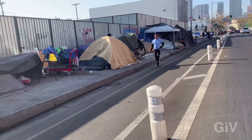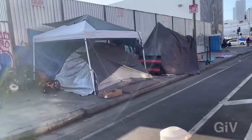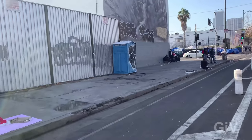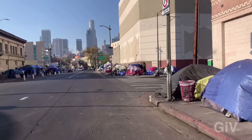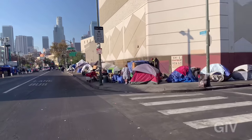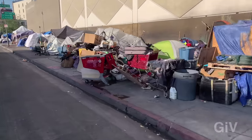They used to power wash all the sidewalks, but ever since COVID they're not doing it regularly like they used to, so it's getting worse and worse. The trash is just overflowing everywhere.